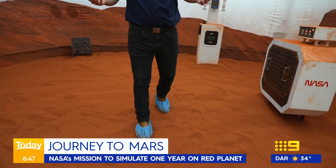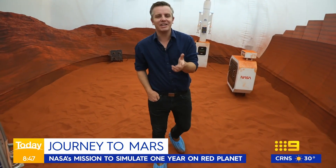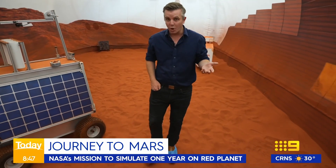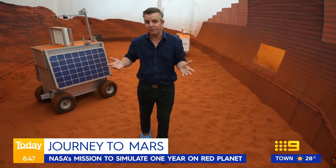This is what the four volunteers will experience for a little more than a year — a simulation of life on the Martian planet, all in the hope of learning more for an extraordinary mission to where no person has gone before.